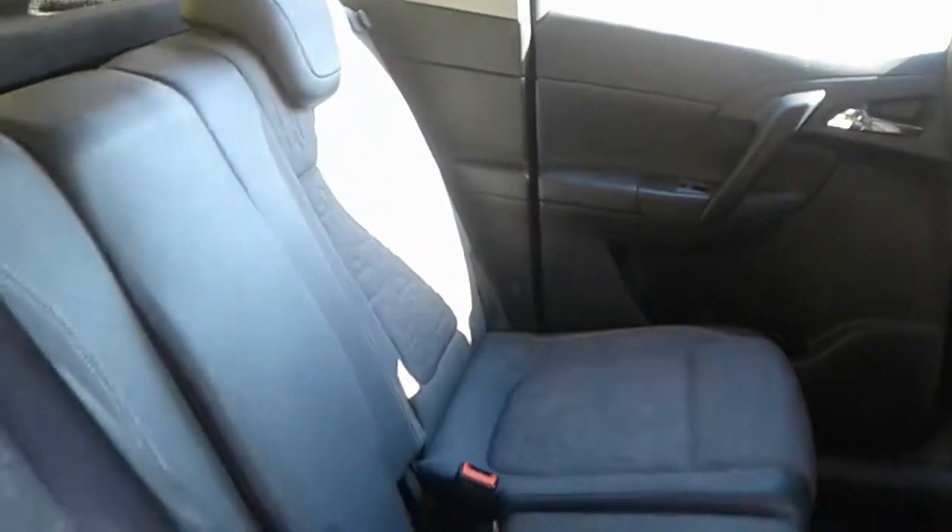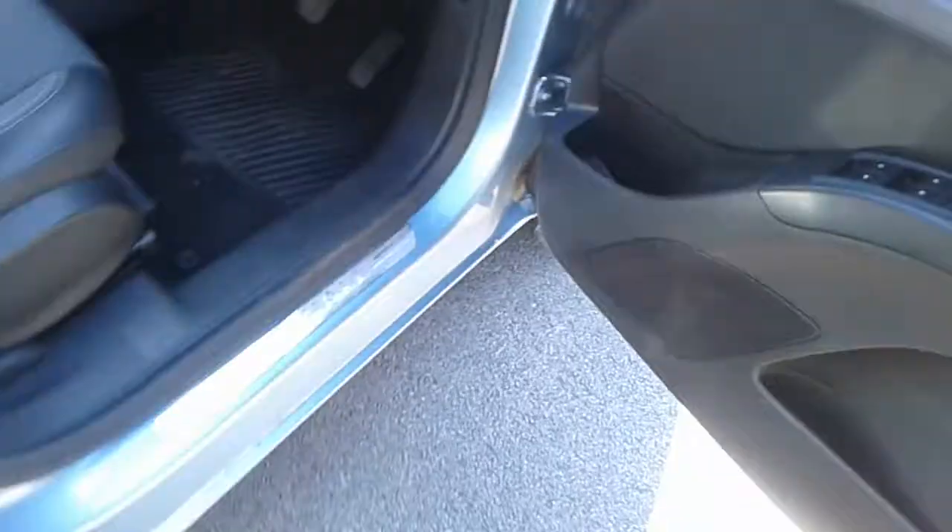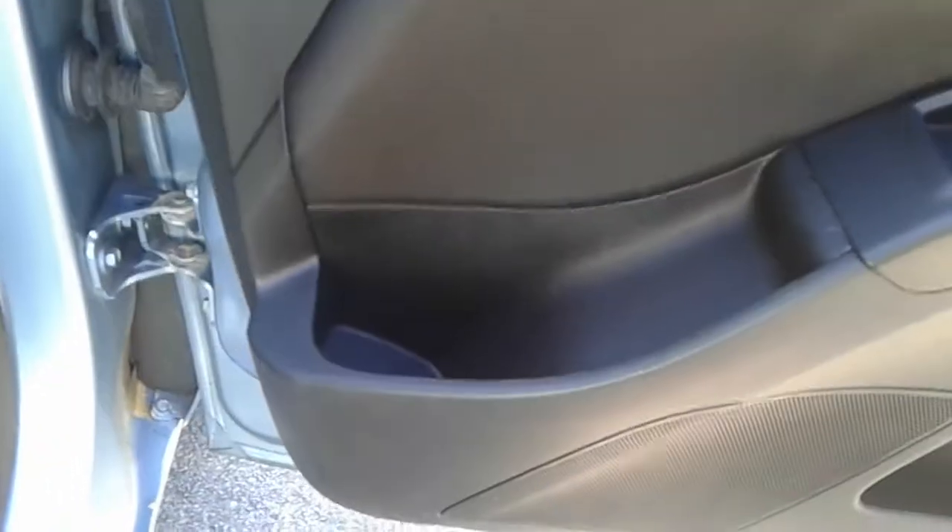We do have ISOFIX tethers, rear electric windows and a large storage pocket, front electric windows and electric wing mirrors, a large storage pocket and door speaker, and a height adjuster on the driver's seat.